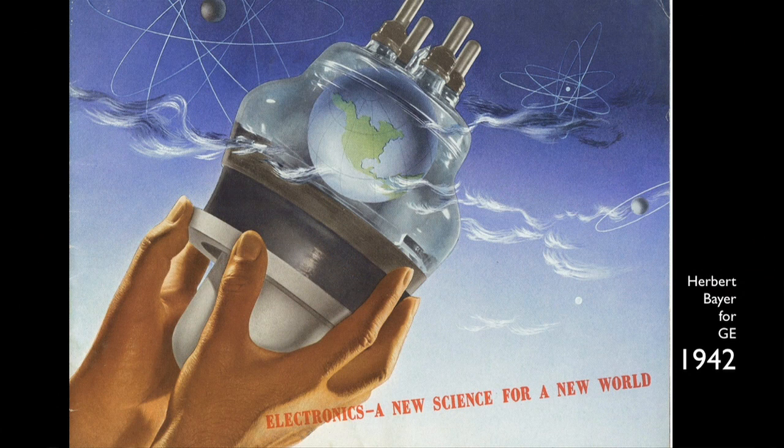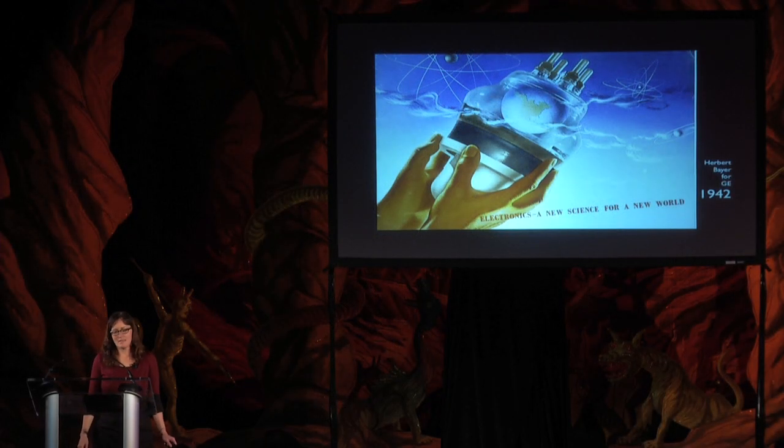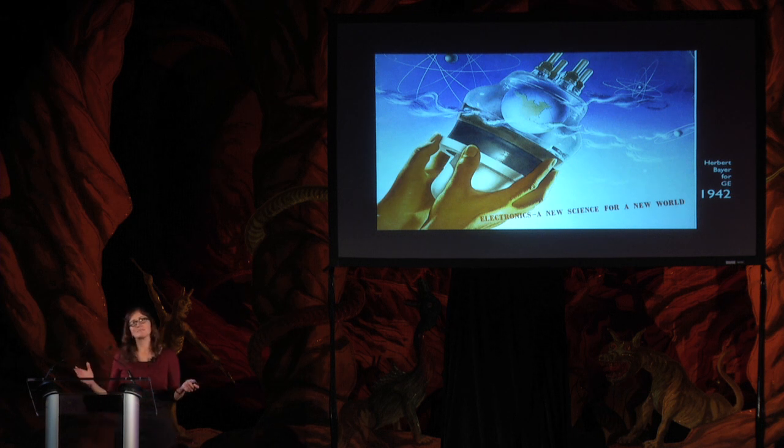One of the earliest pieces of applied electronic technology is, of course, the vacuum tube, and here our planet is encased within a tube. This particular type of tube was a radio tube from the 1930s, developed to enable a more far-reaching, long-distance broadcast network than had ever existed before. As the telephone had done in the 1880s, the radio dramatically expanded the human sense of scale by conveying the sound of a voice for hundreds of miles.